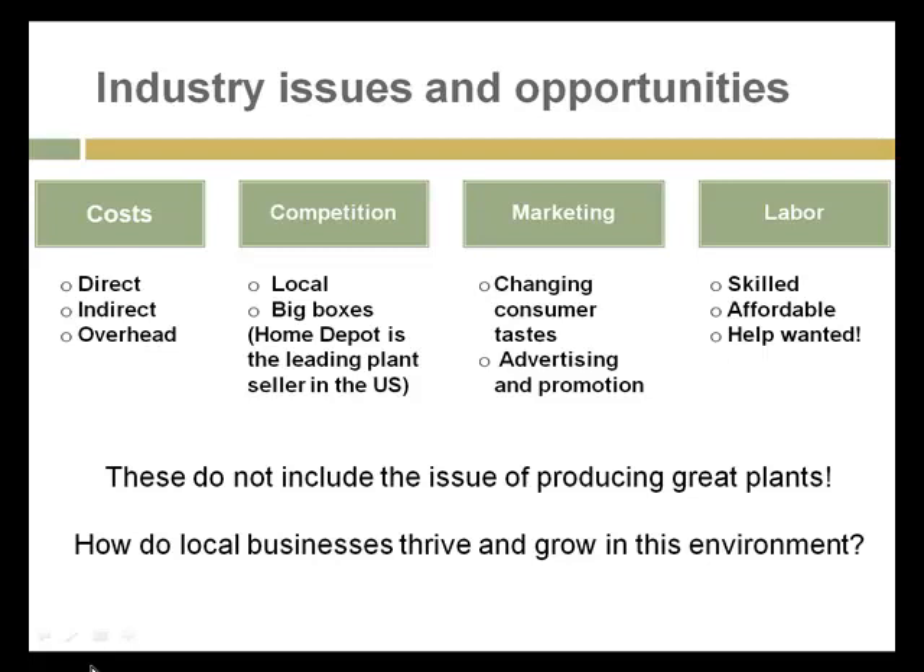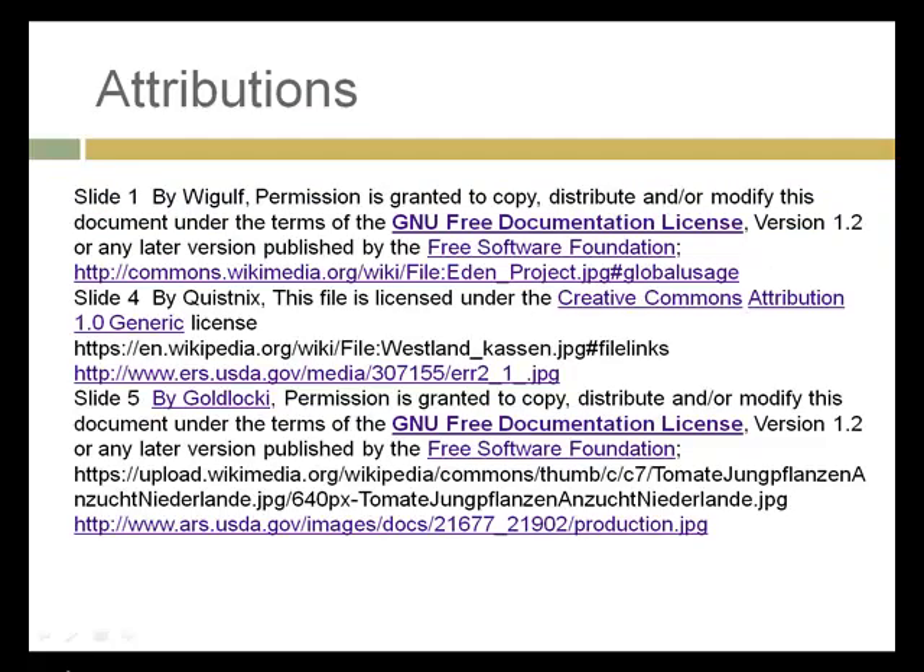Your assignment for this week and next week is to reach out to a greenhouse, nursery business, or garden center — to go in and visit, to interview the owner or an employee, and to find out more about that business, then write up a report on your visit. That's assignment eight. Assignment nine is to get inside the industry, find out more about these issues and opportunities, and also to learn what makes that business successful. There are local businesses thriving and growing even with all the competition, and your assignment is to find out what makes one of them tick. I hope you're having a good experience in the class and let me know if you have questions or need help.